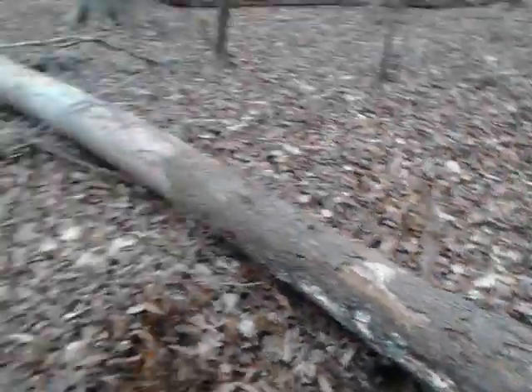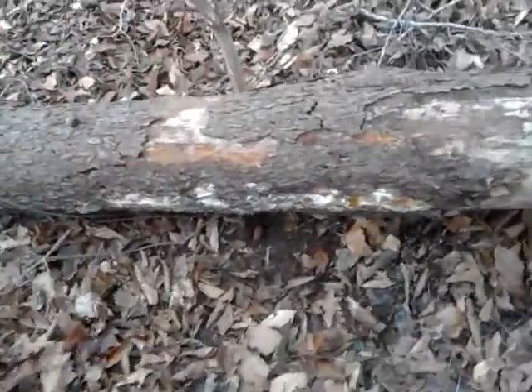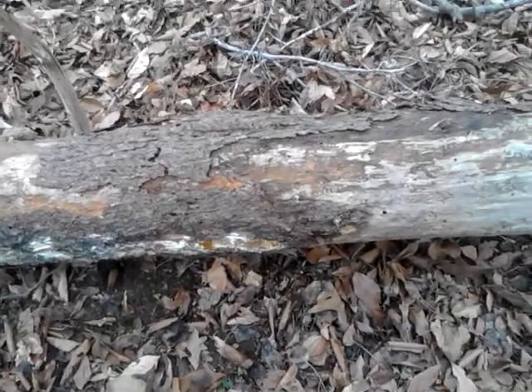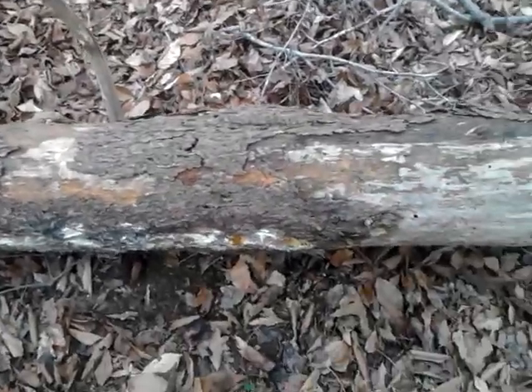So what I've done — the weather's finally cooperating and the ground that froze all to hell — I set a leg hole trap, Number 2 Dukes, and you can see my dirt hole right there under the log, traps right here. So any predator that comes up through here is going to run right into this, and I've got a stick on the other side to keep him from trying to dig in that way.